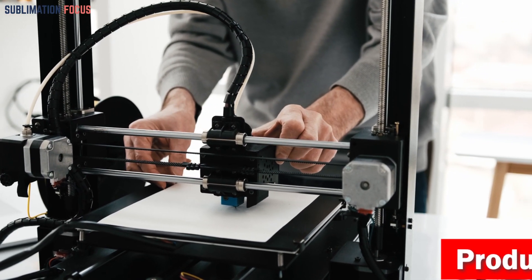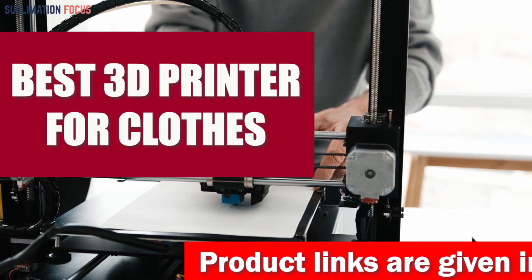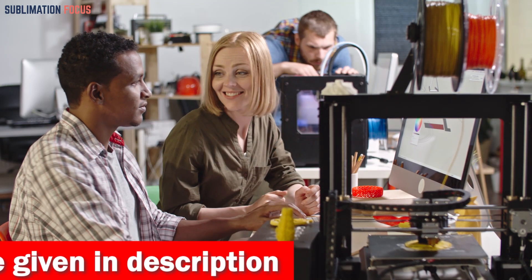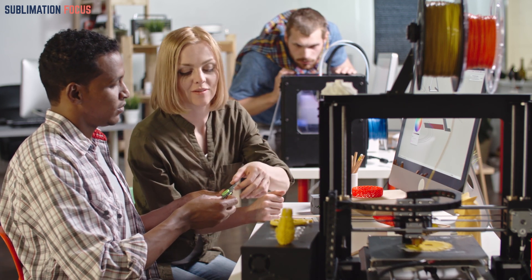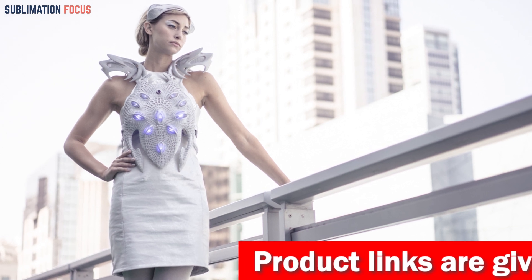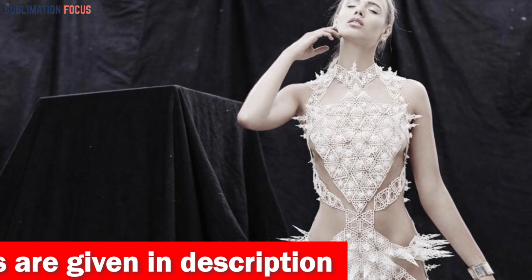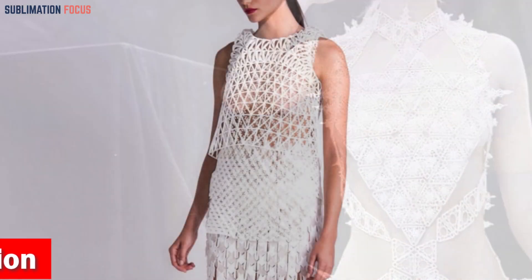Hello everyone and welcome back to another exciting video of the Sublimation Focus. In today's video we will explore the best 3D printers for creating stunning clothes designs. These printers are especially for users who want to create high quality clothing with 3D printing. Each 3D printer offers excellent features including advanced 3D printing technologies, top-notch print quality, and affordability.